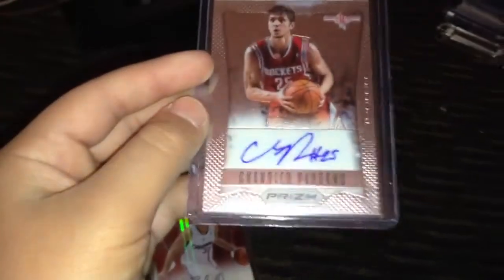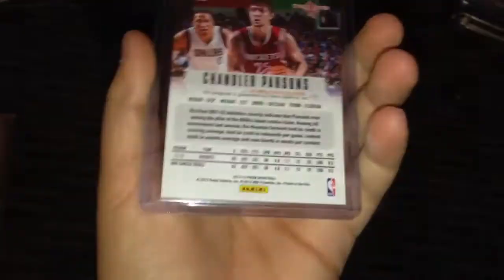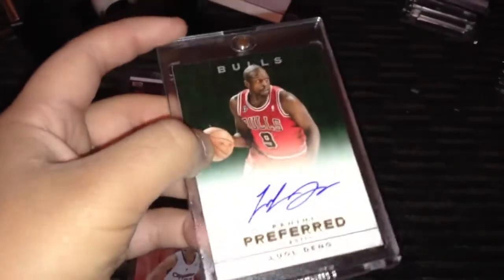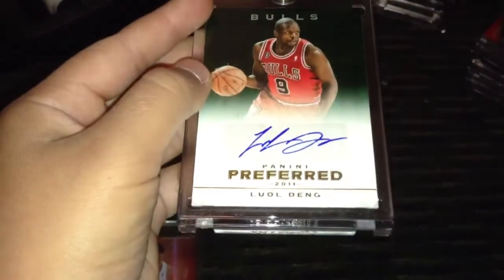Next card we got is a Chandler Parsons autograph, rookie from Prism — one of my newest Prism cards. I love Prism, I'm thinking about doing this set. Got this very nice Luol Deng autograph — he has a beautiful signature. He leads the league in most minutes per game and is a very underrated player. The card's numbered 1 of 5, so it's really sick and it's going to be super hard to get off of me.